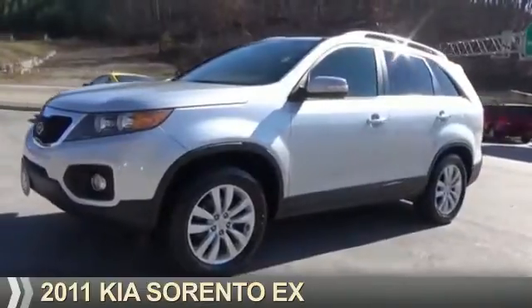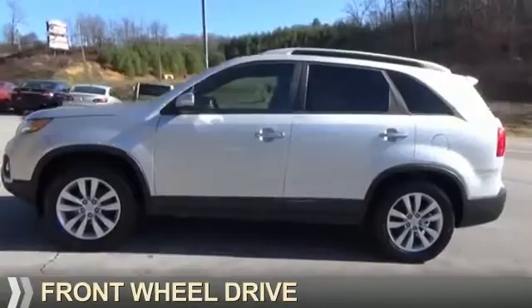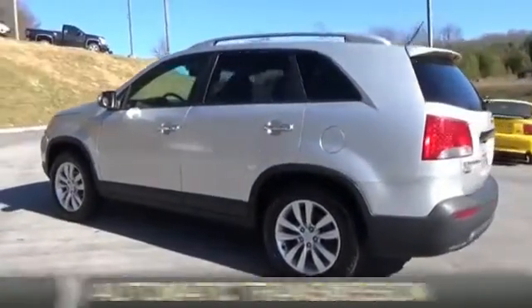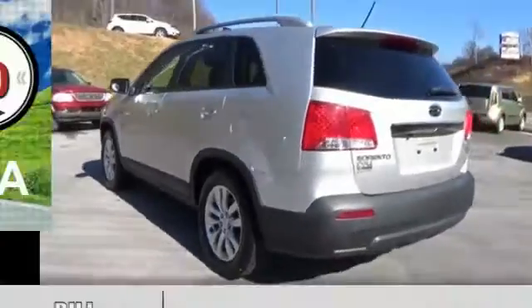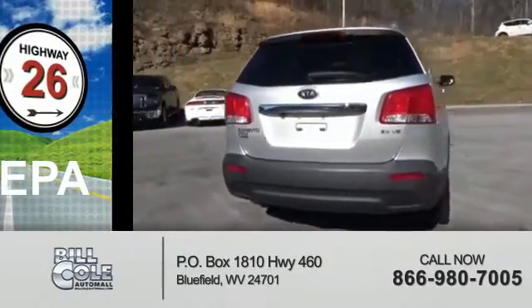Presenting the 2011 Kia Sorento. It's powered by front-wheel drive, a 3.5-liter six-cylinder engine, and an automatic transmission. Great fuel efficiency — saves you money by requiring fewer trips to the gas station.